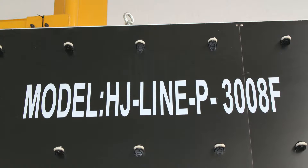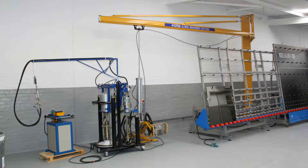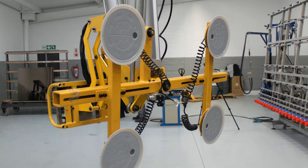Aside from the IG line, FG Trading also supplied secondary sealing and glass handling equipment, including a two-component sealing pump, rotating sealing table, and a single-column glass lifter.